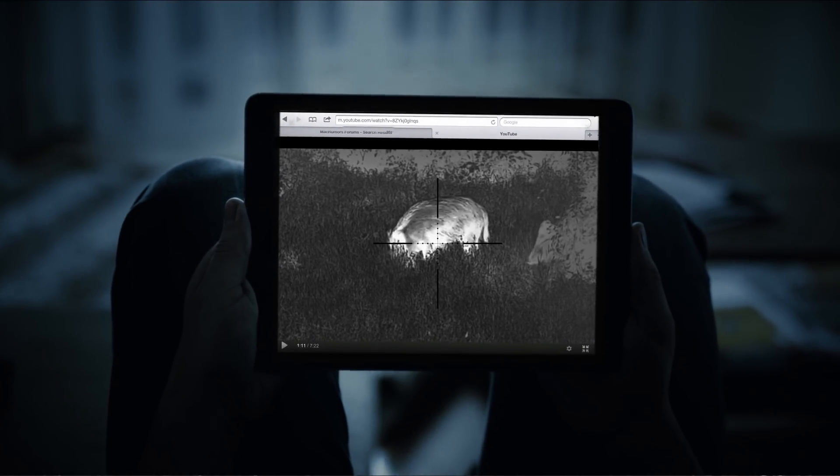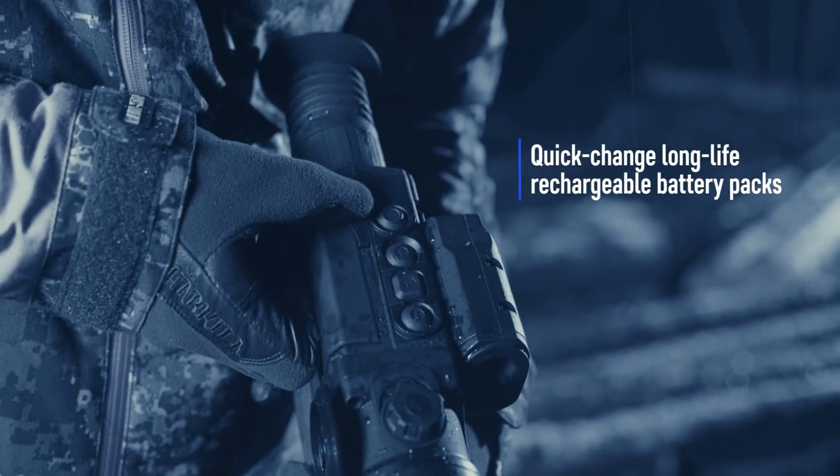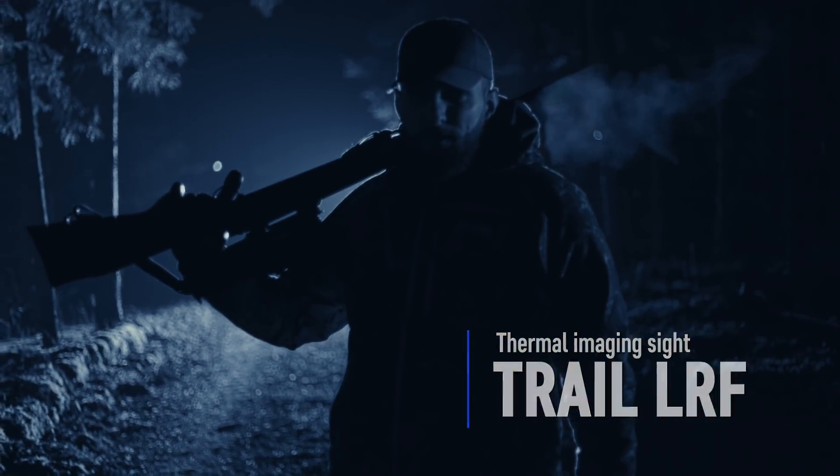Quick-change, long-life rechargeable IPS 5 battery packs provide up to eight hours of continuous operation in Wi-Fi mode. Trail LRF from Pulsar.